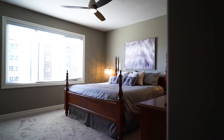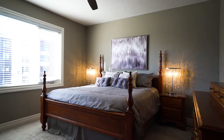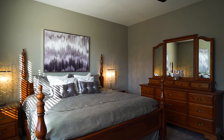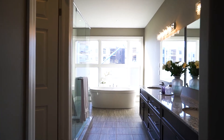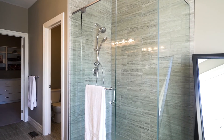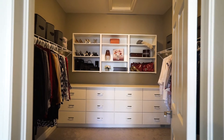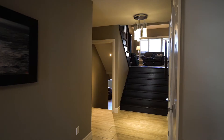The master bedroom is my favorite. It's in a private spot on its own floor, so you're going to feel like it's a getaway. You have a lot of floor space in the bedroom. It has a walk-in shower, a soaker tub, a double vanity, a separate toilet room, and the walk-in closet has built-ins. It is absolutely incredible.